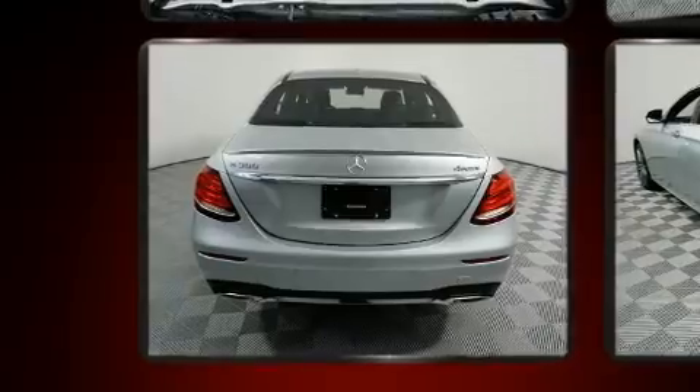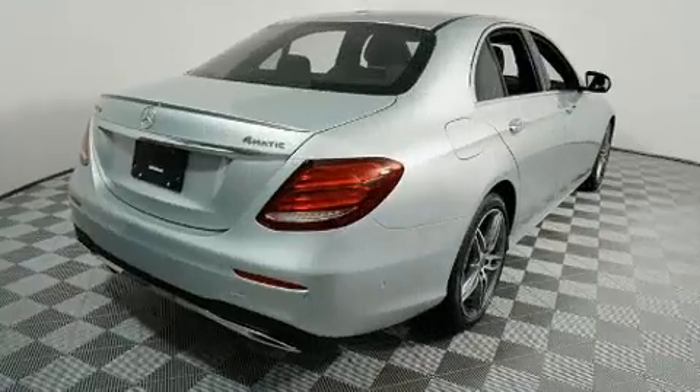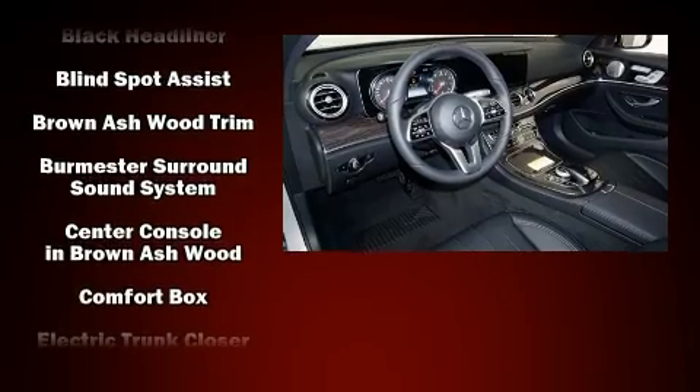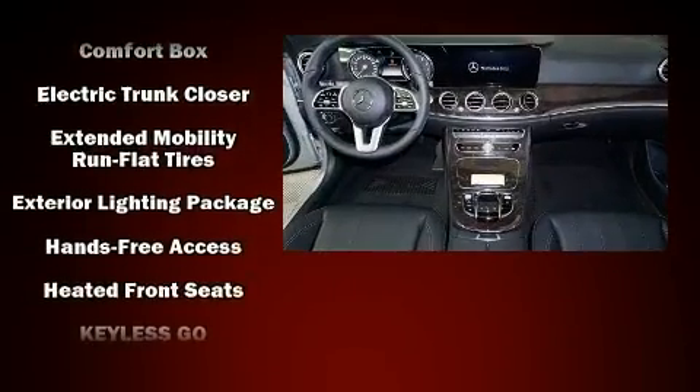Mercedes-Benz ensures the safety and security of its passengers with equipment such as dual front impact airbags with occupant sensing airbag, head curtain airbags, traction control, brake assist, and anti-whiplash front head restraints.